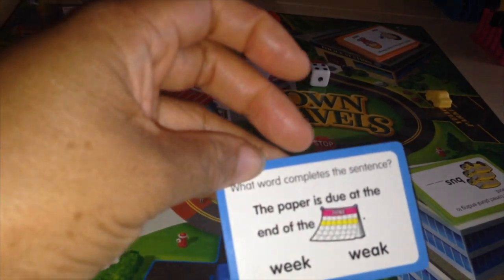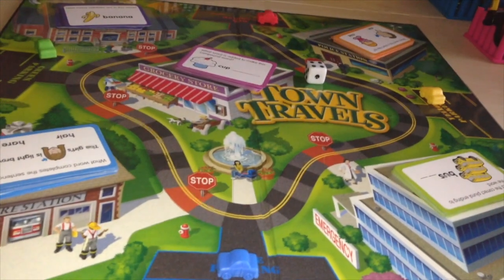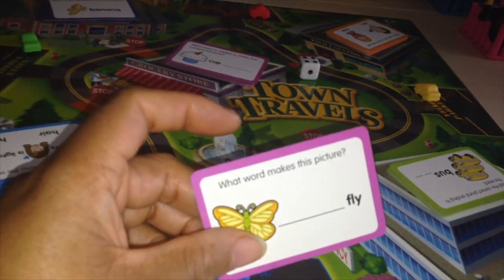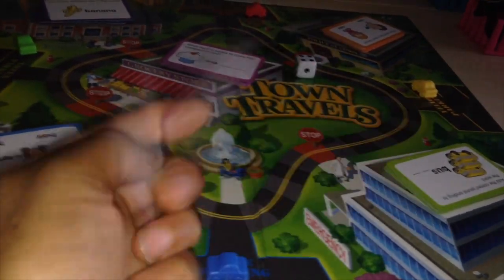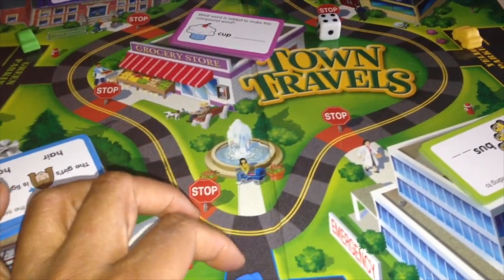For homophones, a card might say: 'The paper is due at the end of the week' — is it 'due' or 'dew'? Another asks what word names this picture — for example, you'd say 'butter.' Also, when you roll the die...